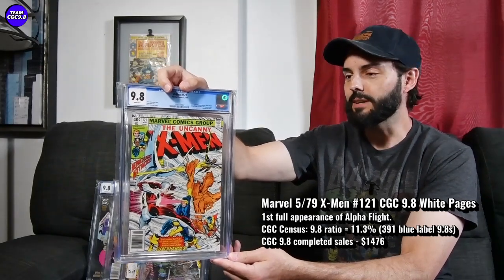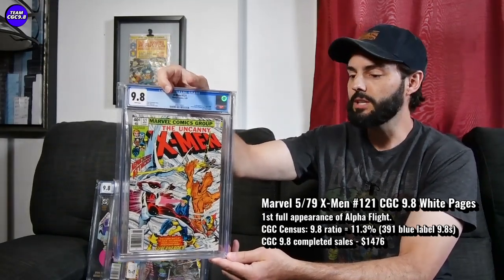Great cover on this one as well. Any kind of key issue would suffice — whatever your budget is, sort of in this range. For X-Men 121, I recently saw one sell on a Comic Link auction for $1,476.